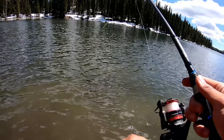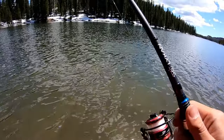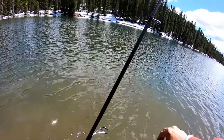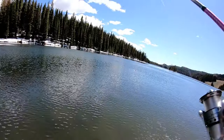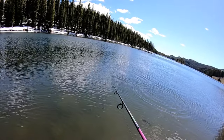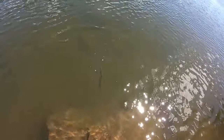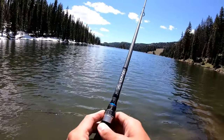Oh, that guy struck that hard — that's a good sign! Two solid bites really fast on the green pumpkin cheese. I moved down to where Tyler was, using the green pumpkin cheese as well. He's a jumper — rainbow! Tiny little rainbow, not too bad. There he goes, swimming towards my feet.